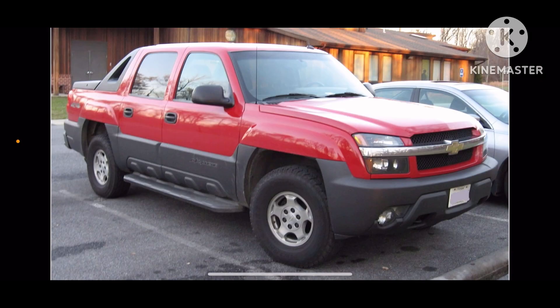Hey everyone, it is me, America Matt, and today we are going to do Core History of Chevrolet Avalanche. That was first introduced in 2002 model year, and this is a large pickup truck.